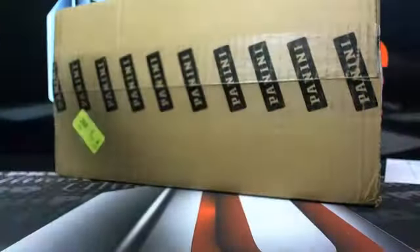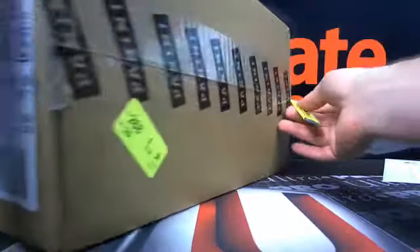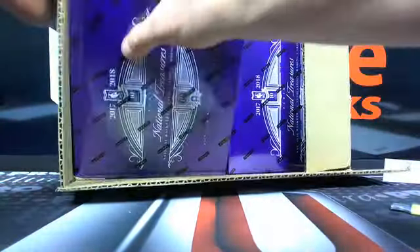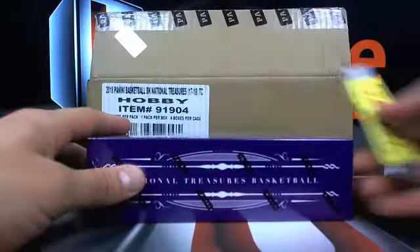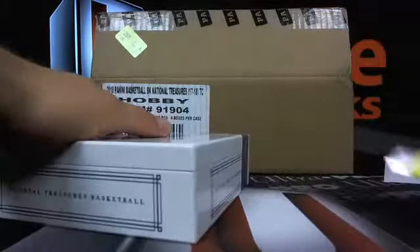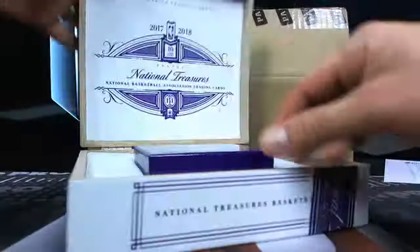This is box number one. Let's get weird! Box number one of National Treasures Basketball. Sealed up case — it's boom or bust out of this stuff. Let's get a logo, man. Do a weird dance tonight — that's what I'm feeling.